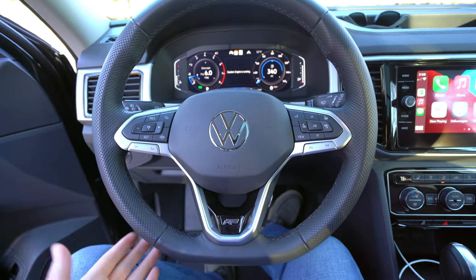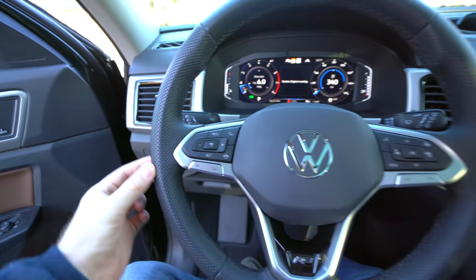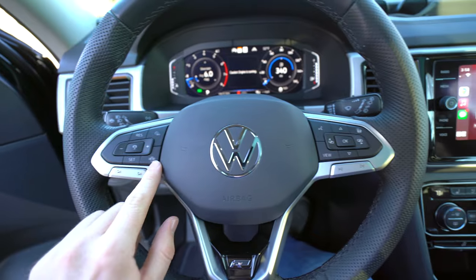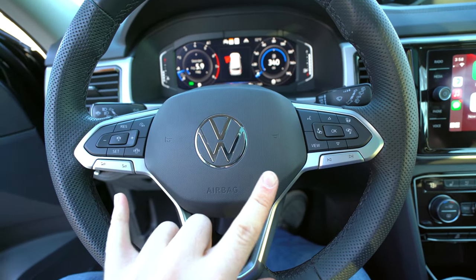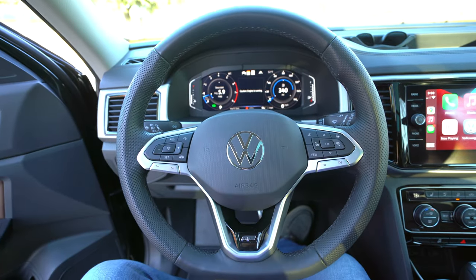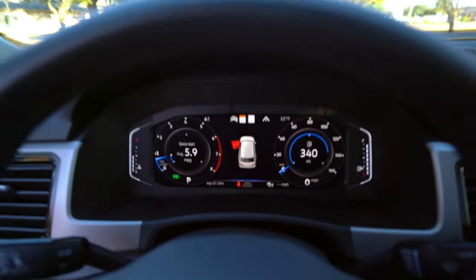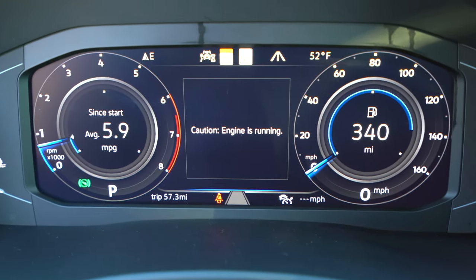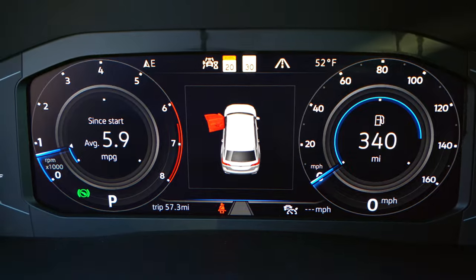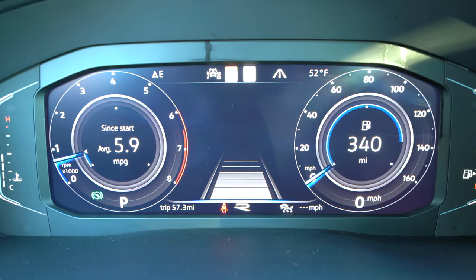The steering wheel is really comfortable with a flat bottom and semi-perforated leather on the sides. All the buttons work well and are easy to use, with little sport grips, and it's heated — a very nice steering wheel. You won't find a head-up display, but we do have this large 10-inch digital display called Volkswagen's Digital Cockpit, which is entirely digital and fully customizable.